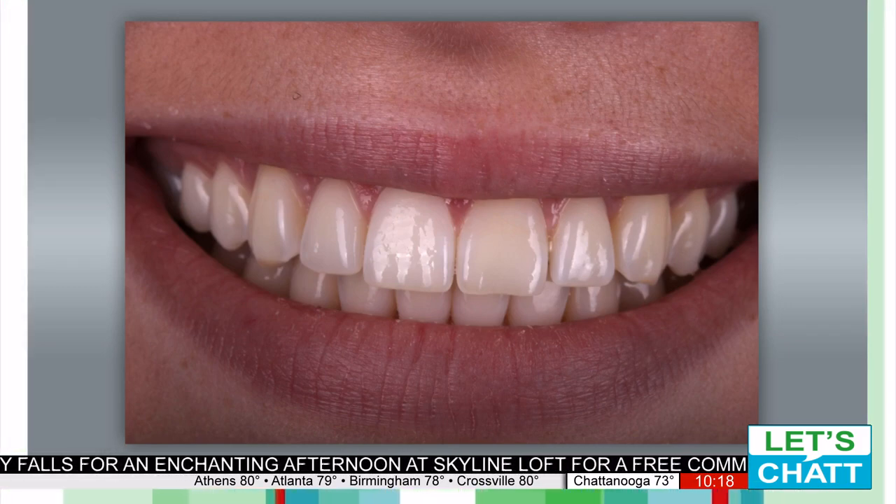So tell us about — if someone has a big job they need done, is there a consultation process, or how does it work visiting you? Yeah, you can just come in and we do free consultations. You can come in and talk about what you want to do, and then we'll set forth a treatment plan, get you set up, and we'll tell you what it will cost, how long it will take, and everything else.